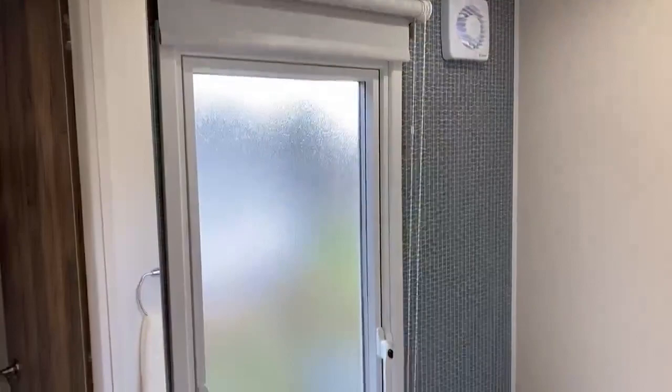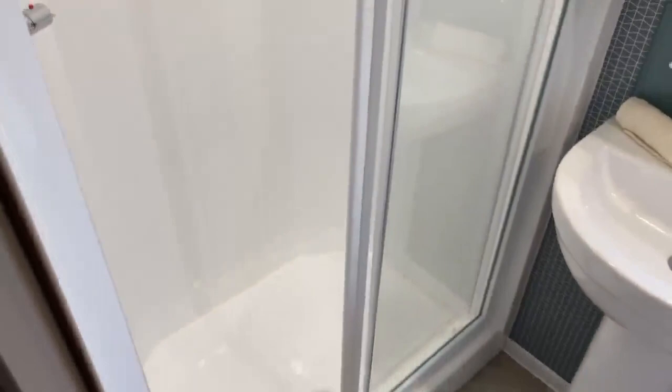This is your main bathroom. You've got a heated towel rail and then a large double shower as well.